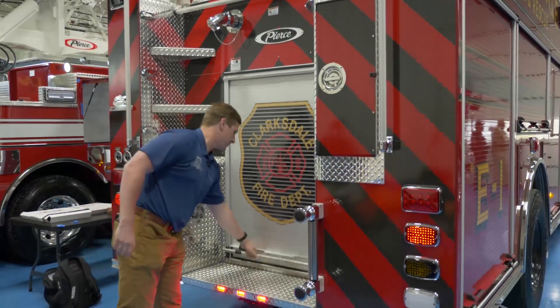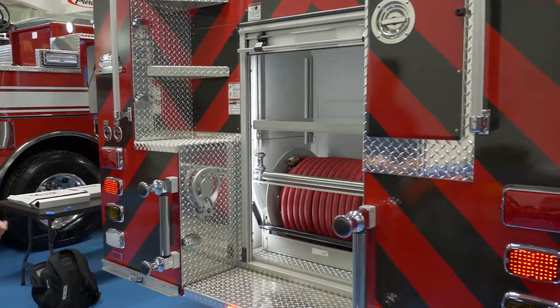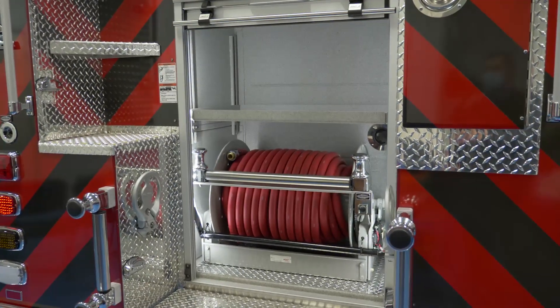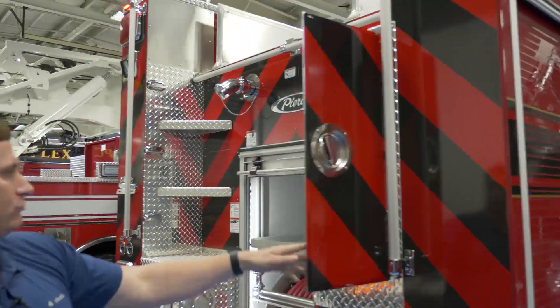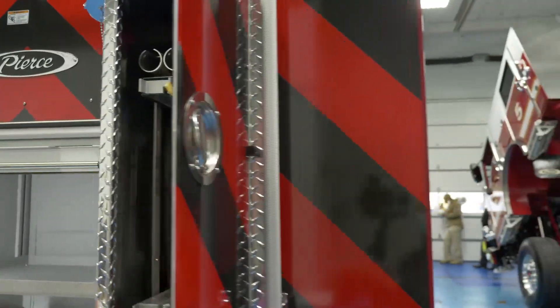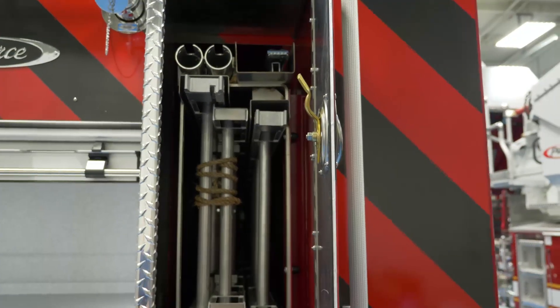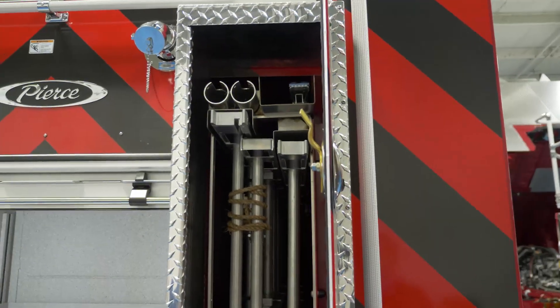This rear compartment has a booster reel — 150 feet of one-inch booster reel — and they put a shelf up top that they plan to use to hold their hydrant bag. The ladder compartment has a 24-foot two-section ladder, a 14-foot roof ladder, a 10-foot folding attic ladder in the trough up top, and two pike pole troughs.